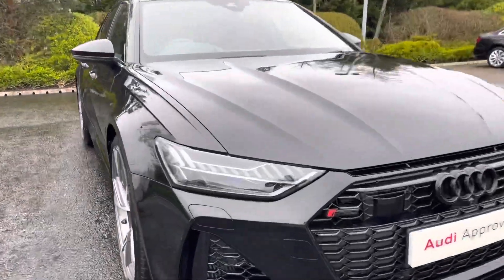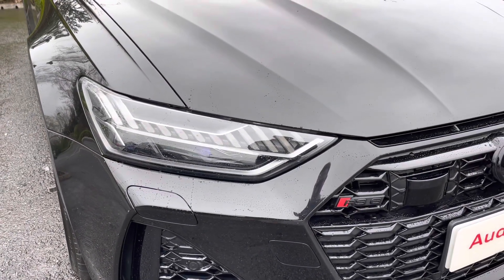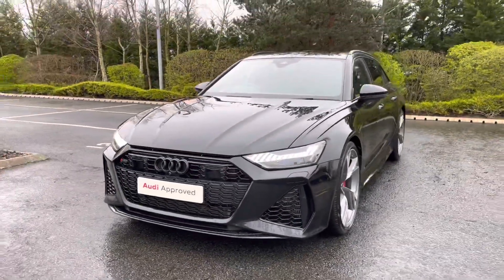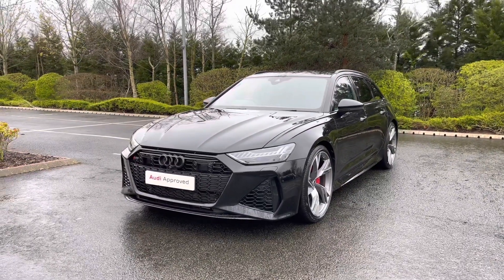Making our way to the front of this vehicle, we have the car's full LED matrix headlights which feature the dynamic indicators as well as the dynamic light design. As we make our way around the front of the vehicle, we can see this car has been fitted with the black pack, including the black signature Audi honeycomb grille to the front and the black badging.